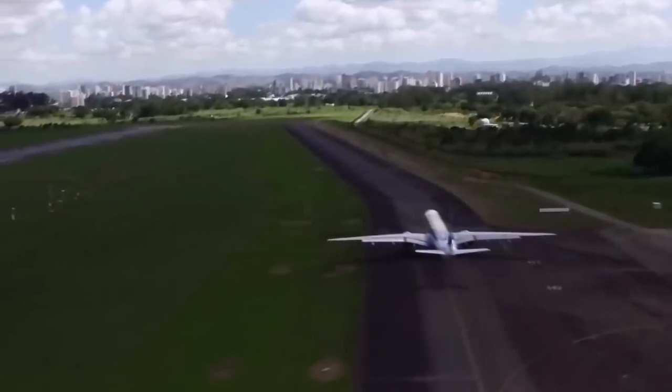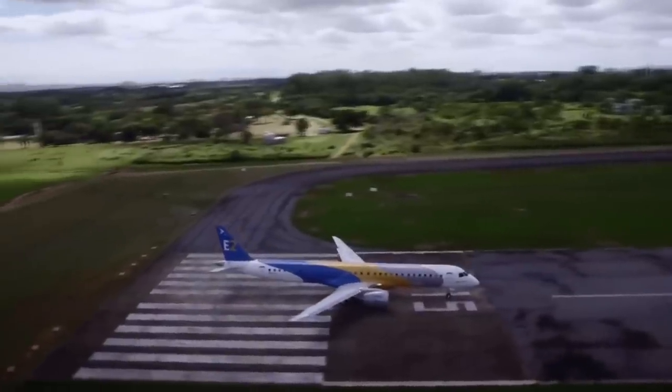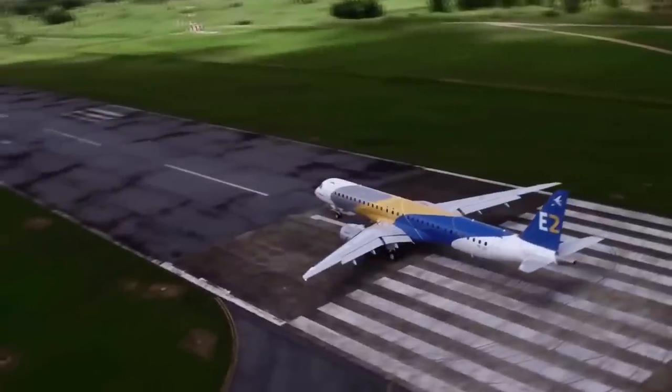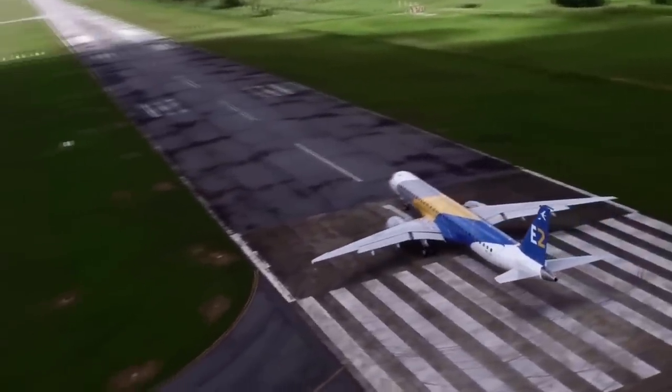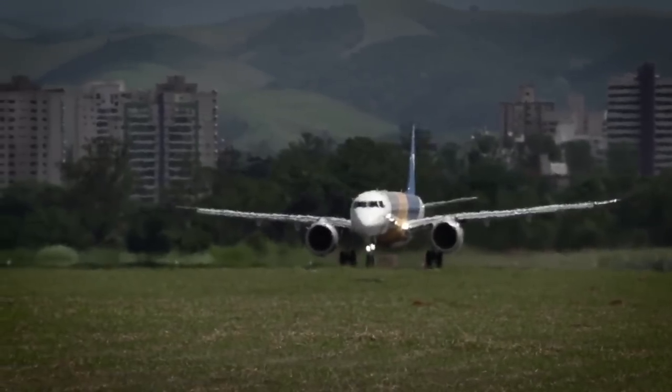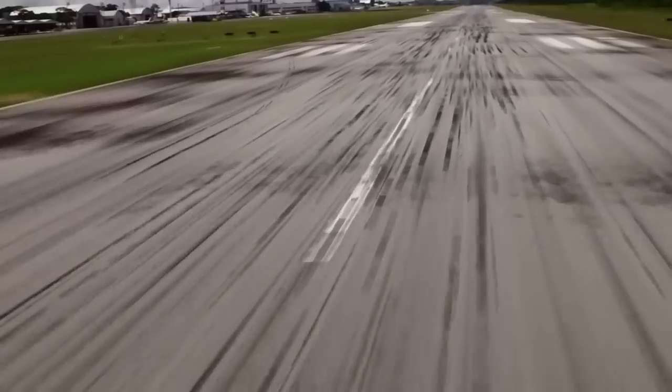Embraer will currently be using two test planes for their certification campaign. The first prototype will be used for aerodynamic and performance tests, while the second prototype, which will also make its inaugural flight by the end of this year, will be used for validation of maintenance tasks and the interior.